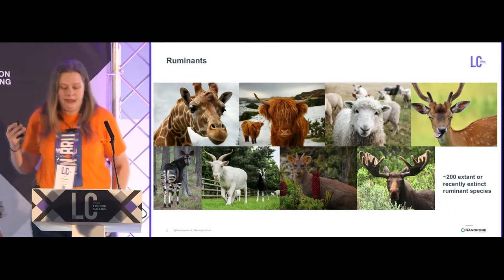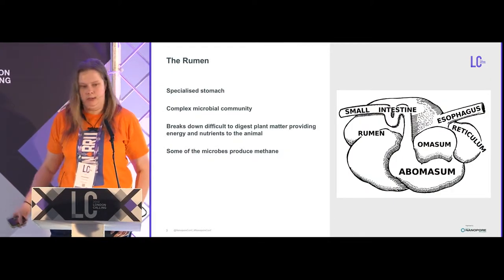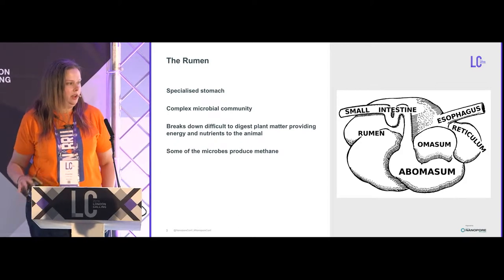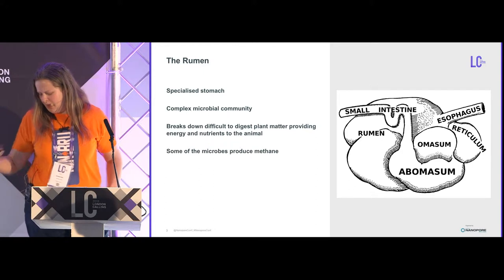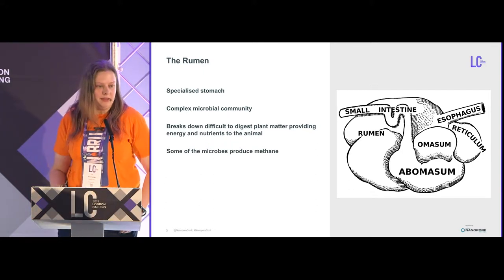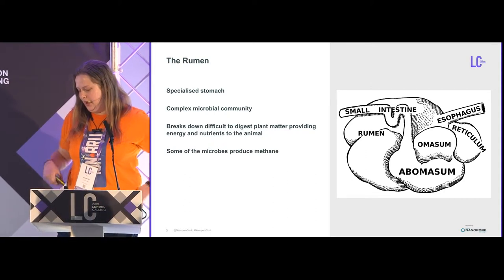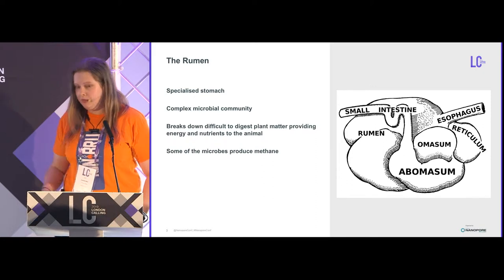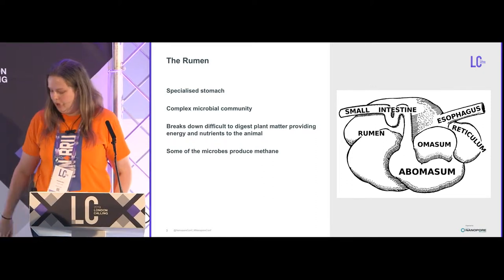I'd like to talk to you about ruminants. You're probably familiar with some ruminants — there are a lot of them. Some of them we have a closer relationship with because we farm them. The one thing they all have in common is that they all have a rumen. This is a specialized stomach that contains a complex microbial environment — a community — responsible for breaking down plant matter for the animal and helping it digest very complex feed. Some of these microbes also produce methane, which I will come back to in a moment.